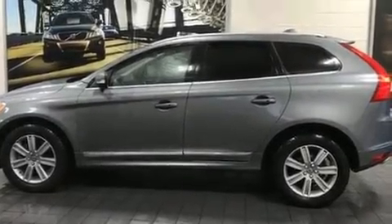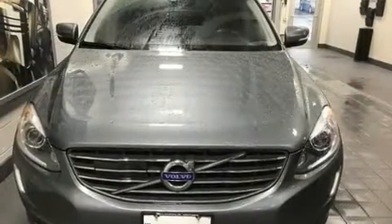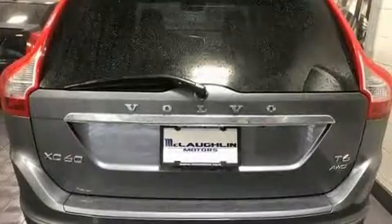Get excited about the 2016 Volvo XC60. With less than 30,000 miles on the odometer, this four-door sport utility vehicle prioritizes comfort, safety, and convenience.